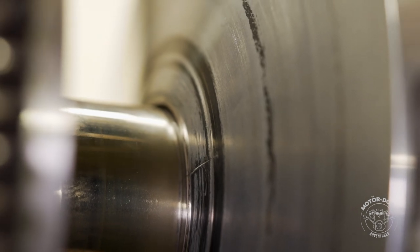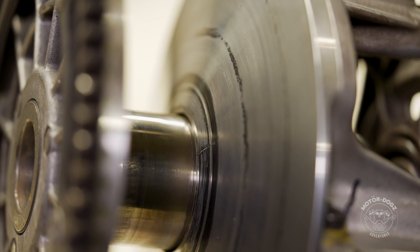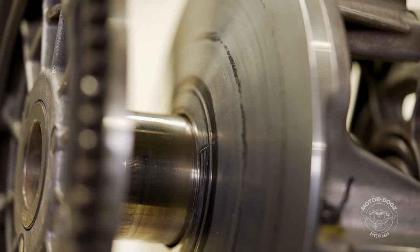Once these cracks start, and if not caught in time, they will progress and the clutch will blow apart, resulting in catastrophic failure of not only the clutch, but also other components around it.